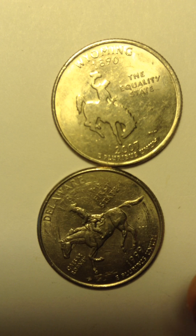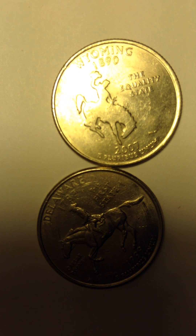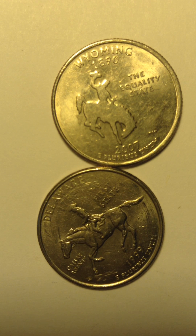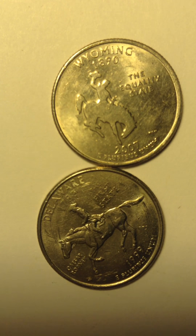So here it is, the coin I'm talking about. I think it's 2007 and 1890. Wyoming — this is Wyoming, and the other one is Delaware.